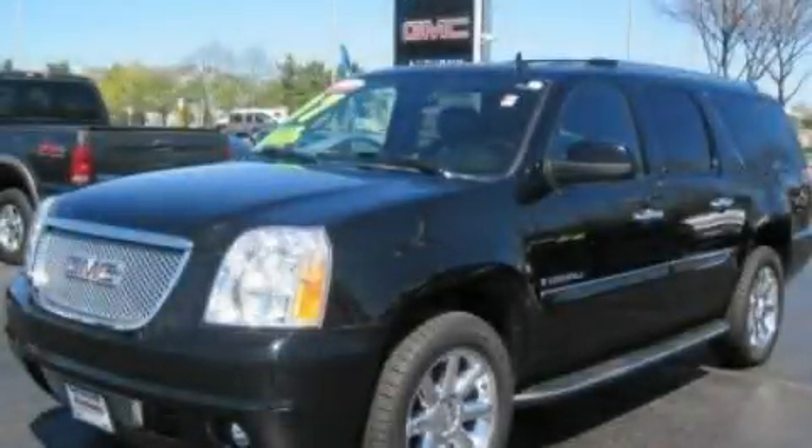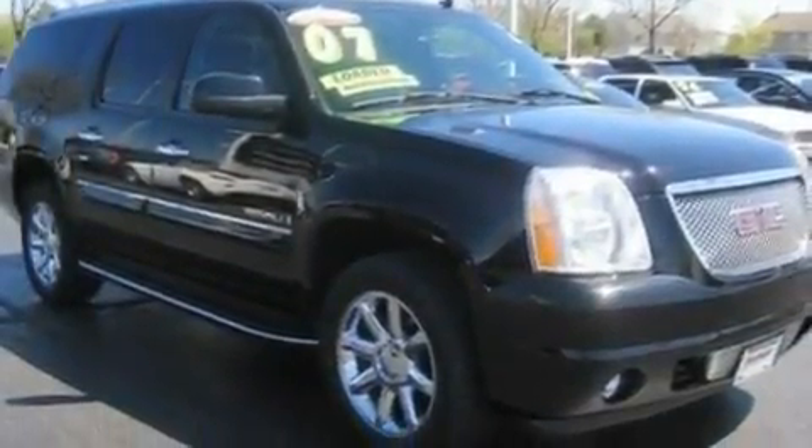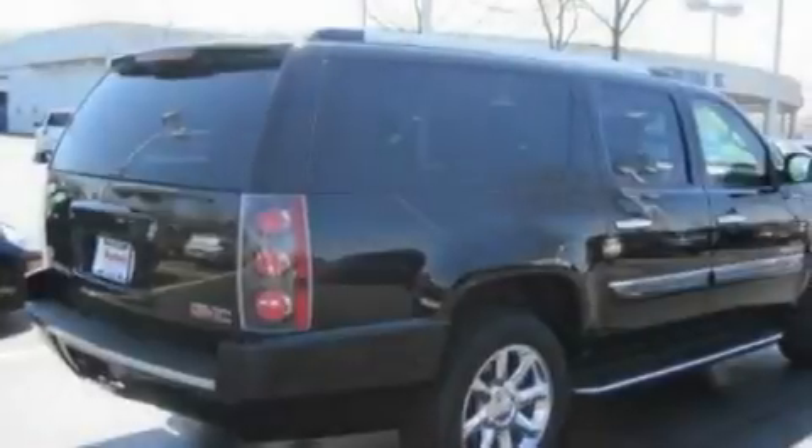This is a 2007 GMC Yukon, a vehicle with safety, comfort, and space. It has a 6.2-liter 8-cylinder engine and an automatic transmission.